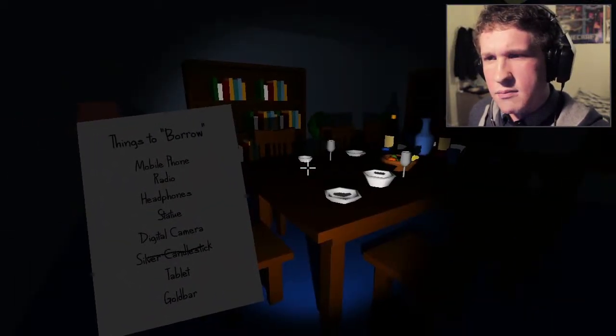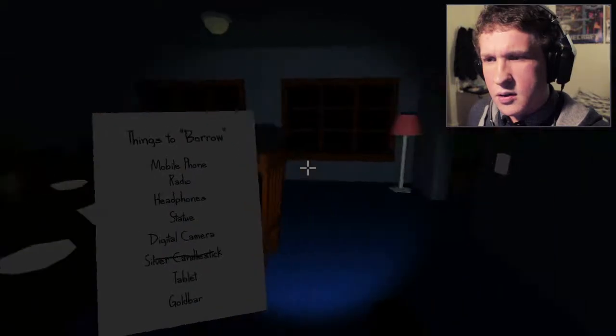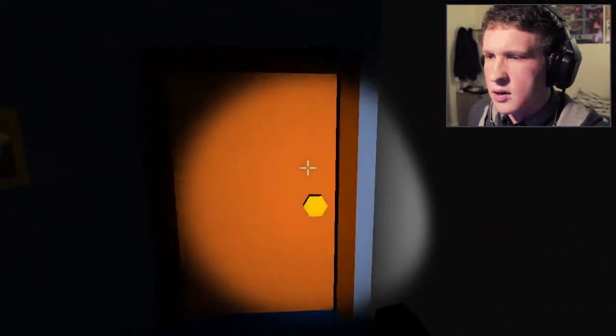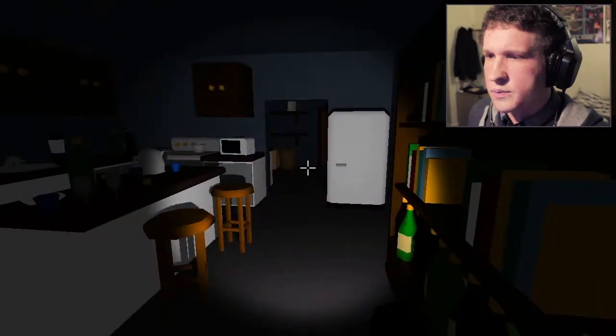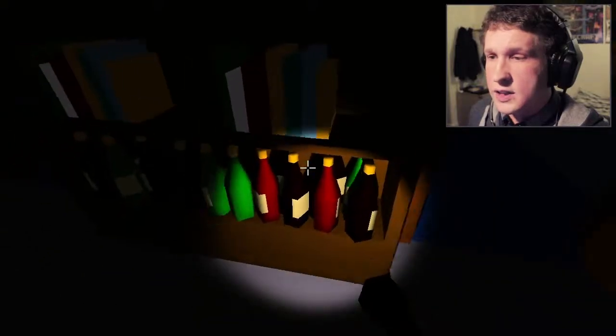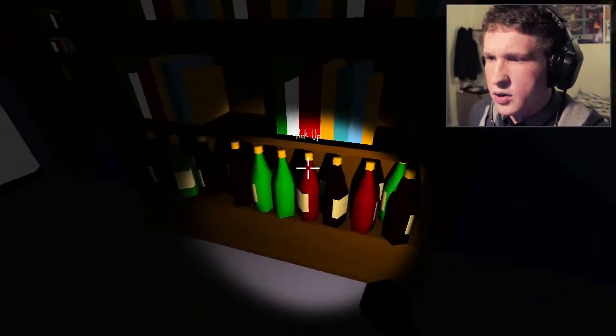Dining room? We've just been in here but I'll double check. What's in here? This is the kitchen. Anything on these? Take office key — yep, that's something we can do with.